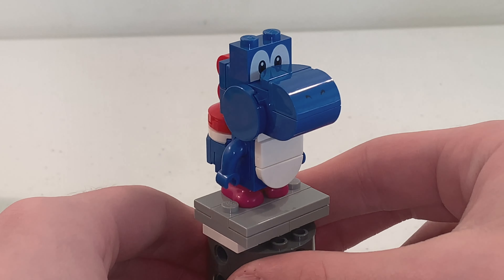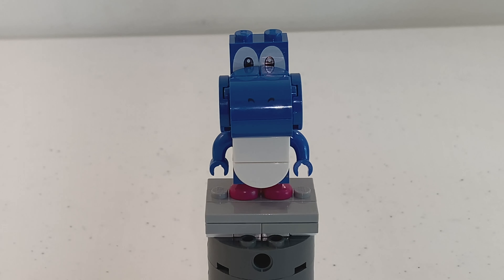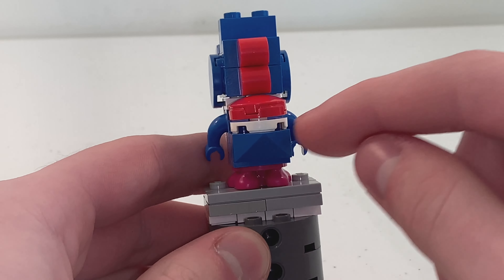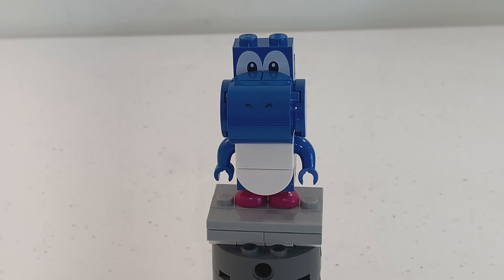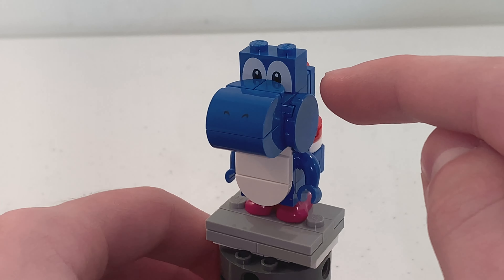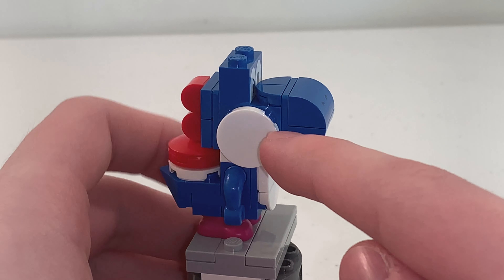Then we have this Yoshi in blue. The only other colors of Yoshi that LEGO already made were red, green, pink, and yellow. The build looks the same as all the other Yoshis, with the eyes and nostrils prints at the front, as well as a white tummy. On the back, we have the tail design, the saddle piece, and the hair. The only thing I don't like is that the cheek designs for this Yoshi have those round 2x2 tiles in blue instead of white, and that is a mistake on LEGO and Nintendo's part. The way I fixed it was by replacing those blue round 2x2 tiles with the same pieces in white.